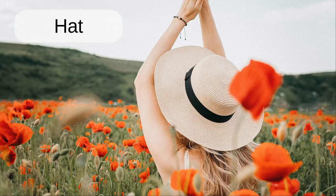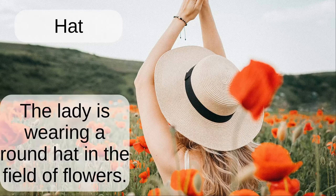Hat. The lady is wearing a round hat in the field of flowers.